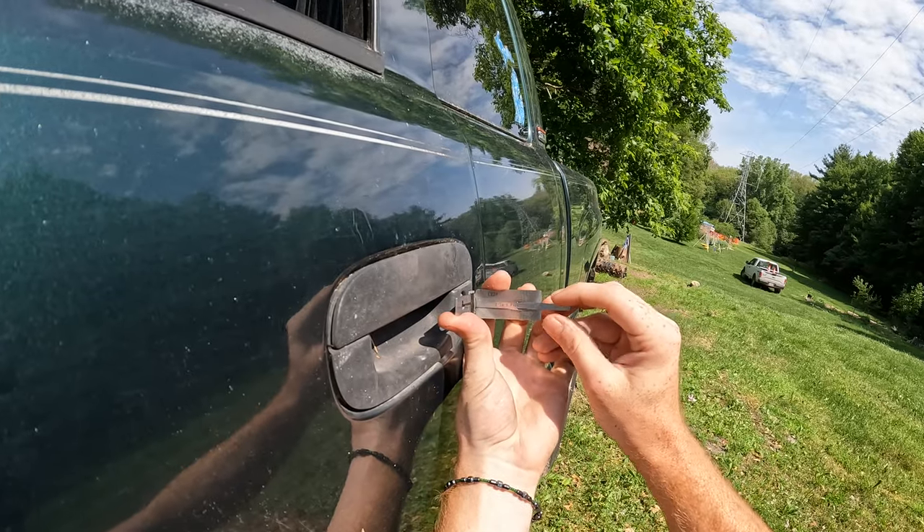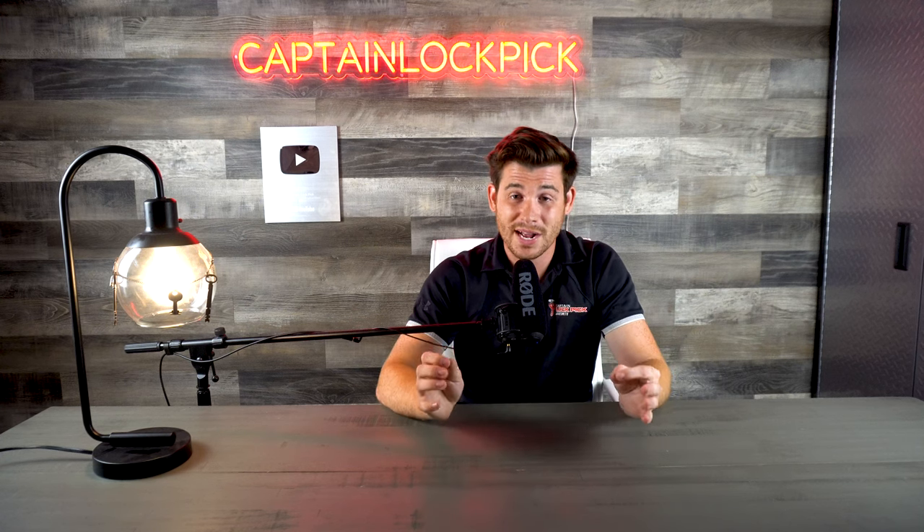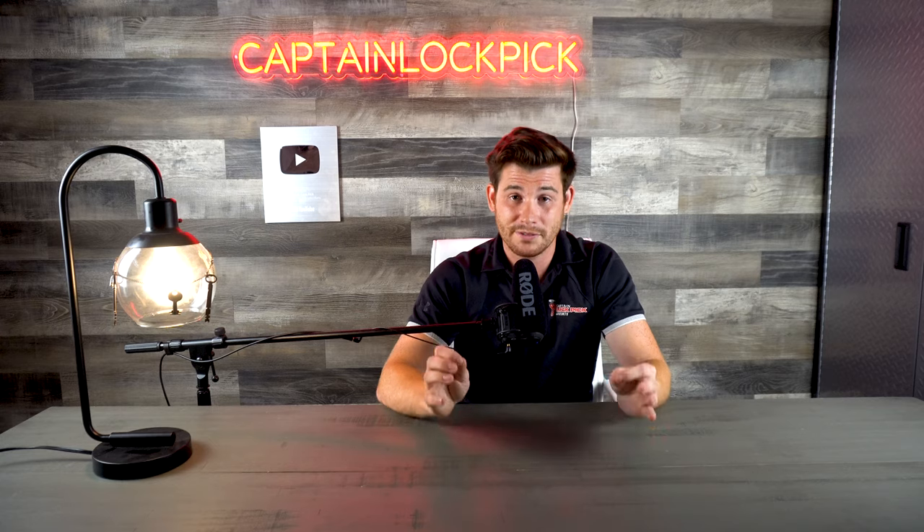Many vehicles require a lishi tool in order for us to pick and decode the door lock, but on certain vehicles, key codes can make the process much quicker and more efficient.